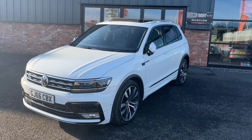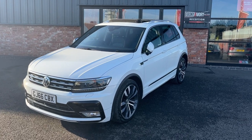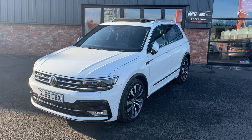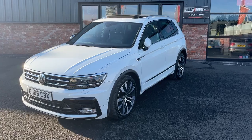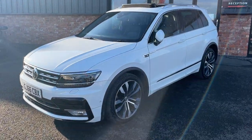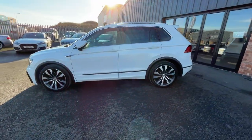Good morning, welcome to Ebonine Ivory Motors and Scumfort. My name is Byron and I'm here to show you this absolutely amazing 2017 66-plate Volkswagen Tiguan 2-litre TDI R-Line, finished in Pure White. It is a one-owner-from-new vehicle with comprehensive service history and an absolutely massive list of spec ticked from new.